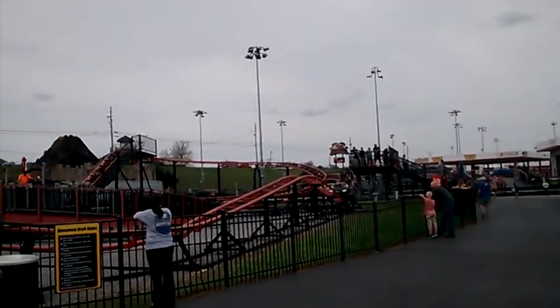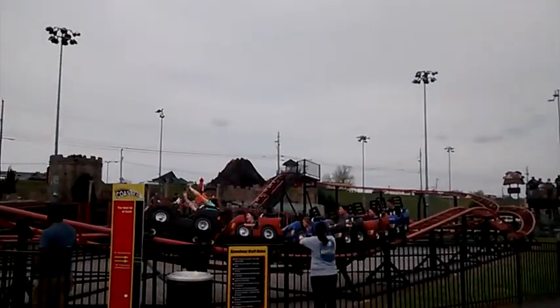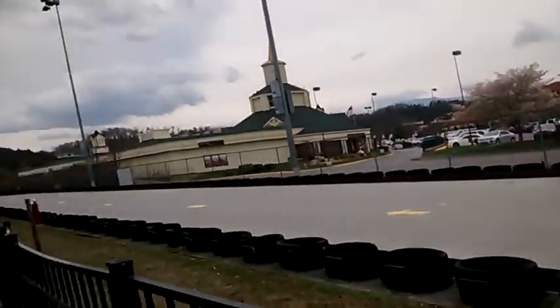Today we're at NASCAR Speed Park in Sevierville, Tennessee. Look at this — the rollercoaster going by, the race cars going by a second ago.